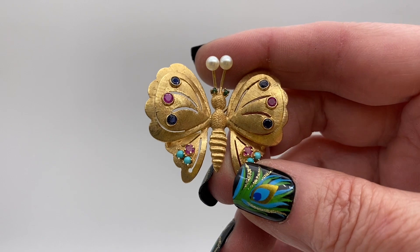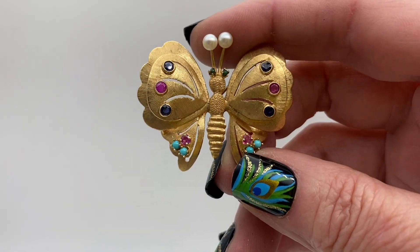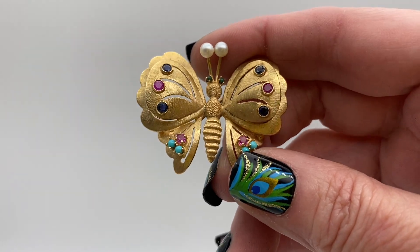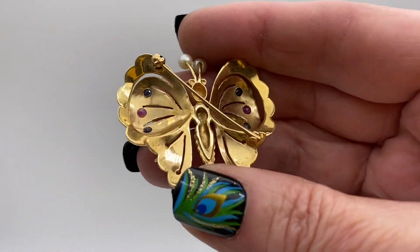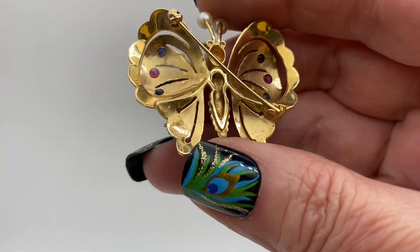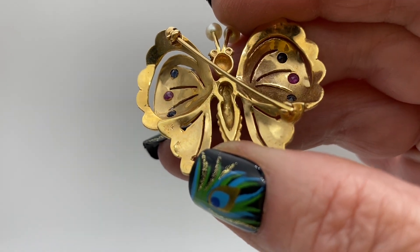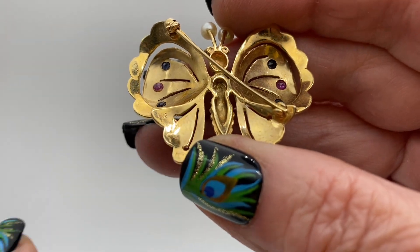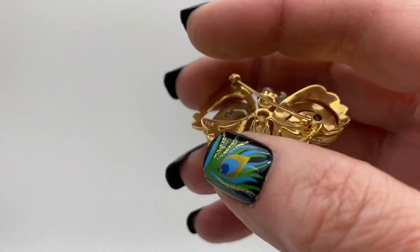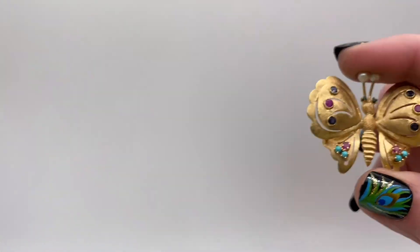There's a butterfly and those look like real stones — looks like ruby and sapphire, and they are turquoise and pearl. And here it is, it is marked 14K right here. So that one I will definitely test too because it looks like it's real stones and 14 karat gold. That's a good one.